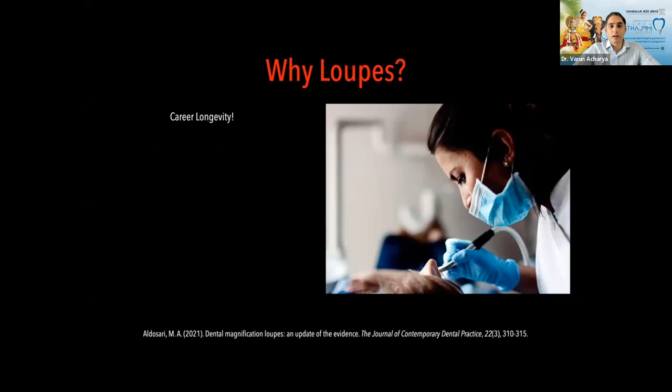Career longevity is a major benefit. I give real-life examples from my practice. One was a senior gentleman around 58-59 who had to quit because of back ache, neck ache, and shoulder ache from a lifetime of dentistry without loops. He was an excellent dentist but unfortunately had to stop. He probably had a good 10-15 years of practice left but was unable to continue.